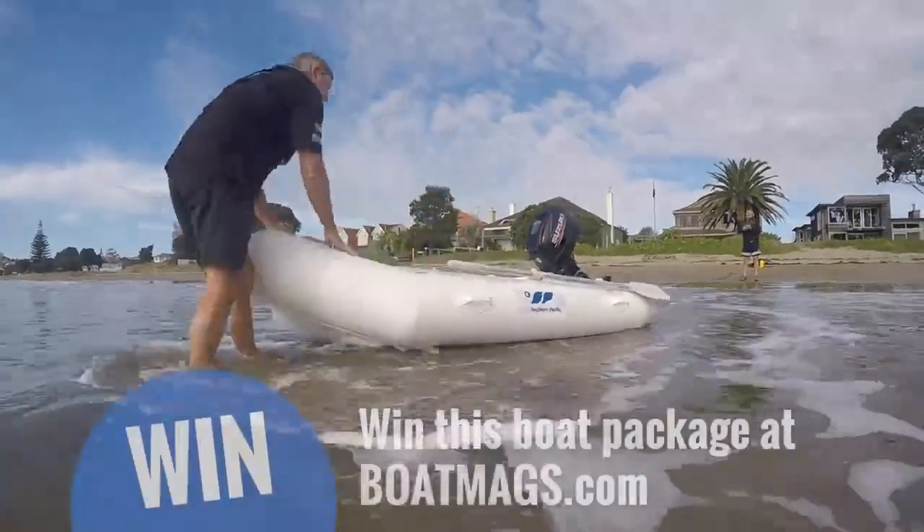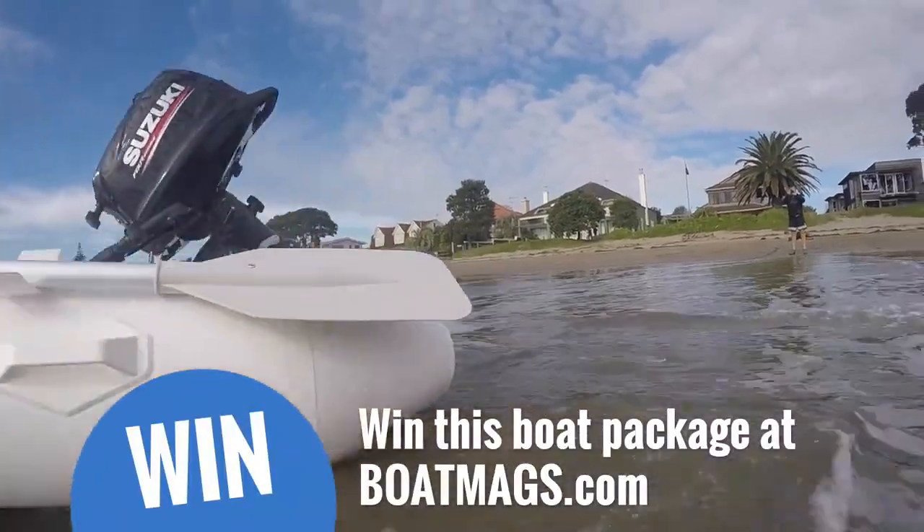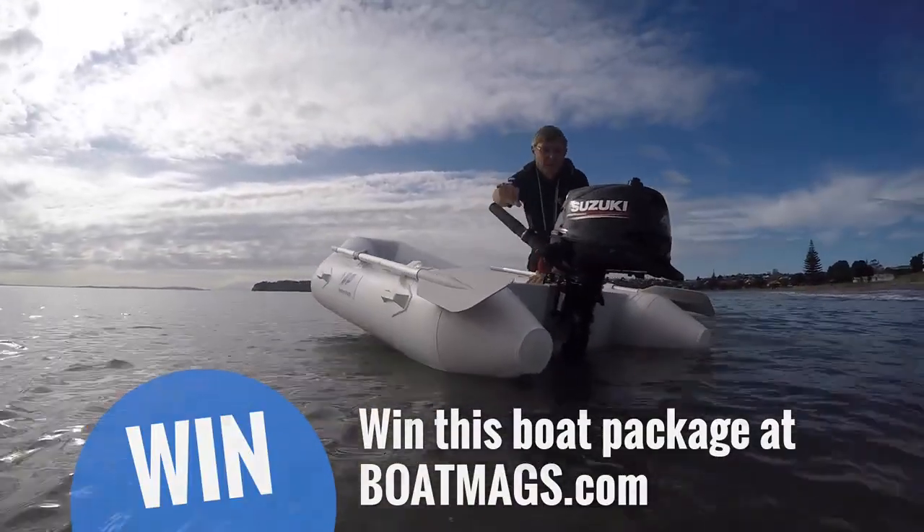That's a quick overview of the boat and the prize package, so let's get out on the water and see how it runs.